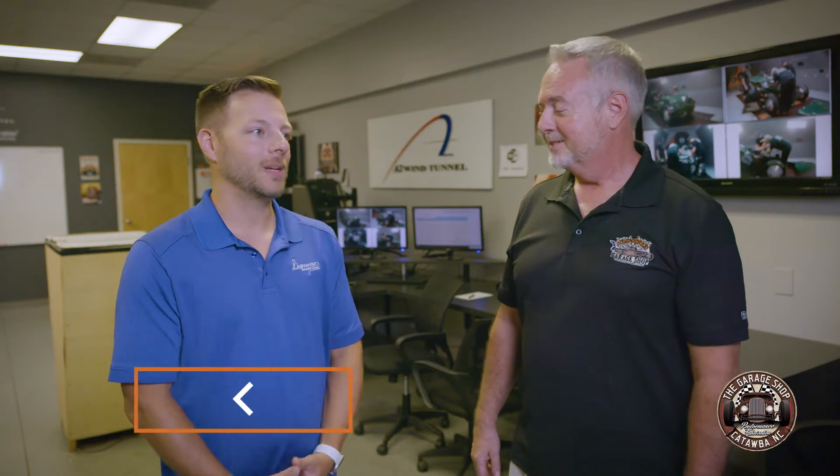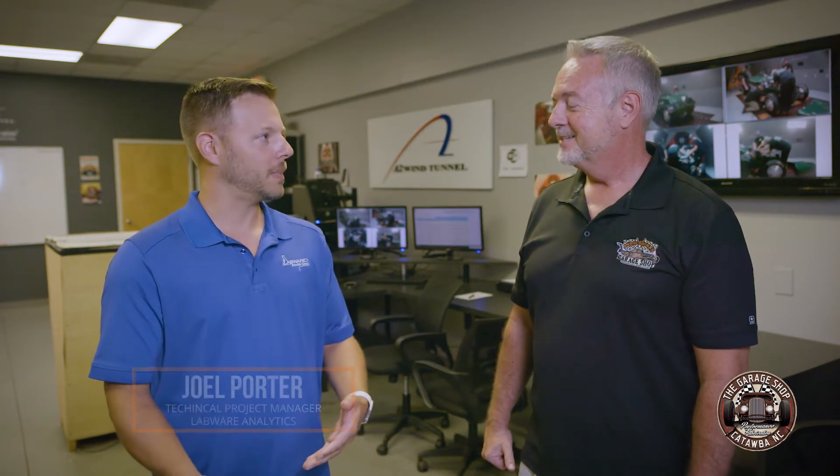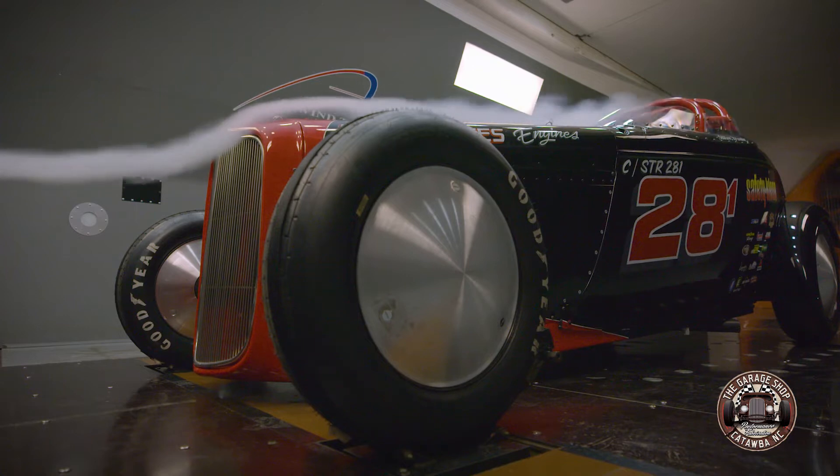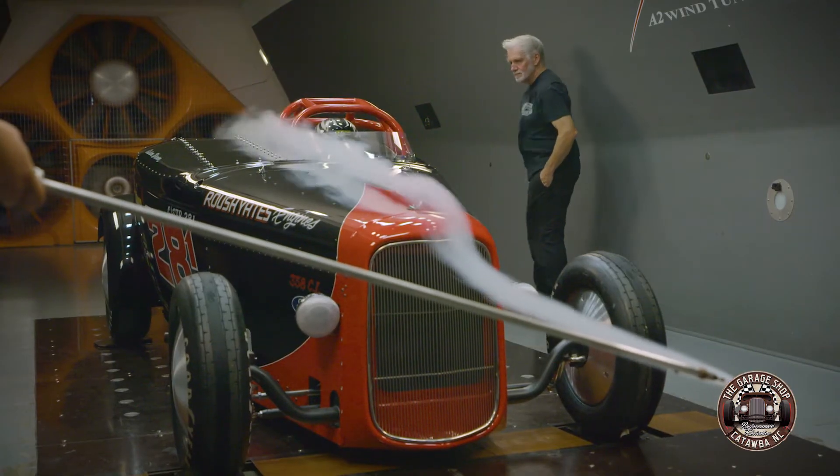This was my first time being in a wind tunnel, and I think it was everything that I thought it would be — and then it was everything that I didn't know could happen in a wind tunnel.